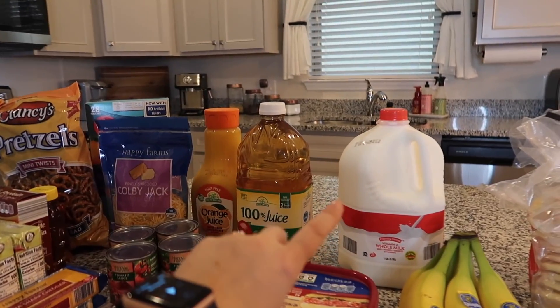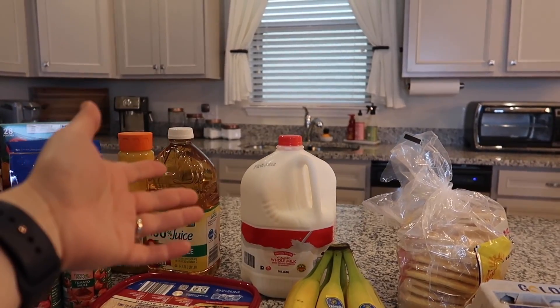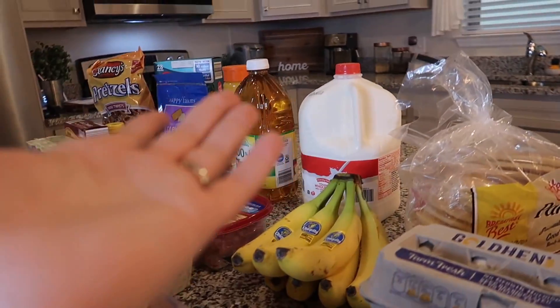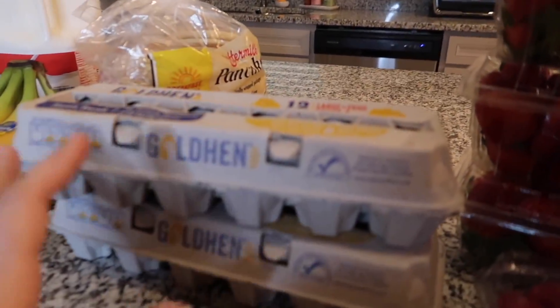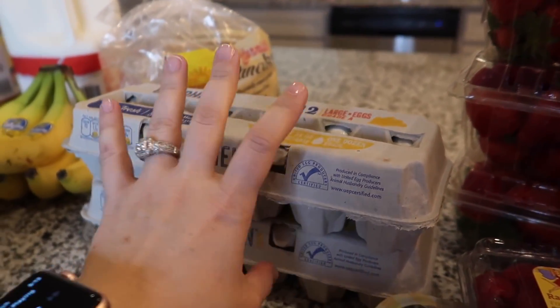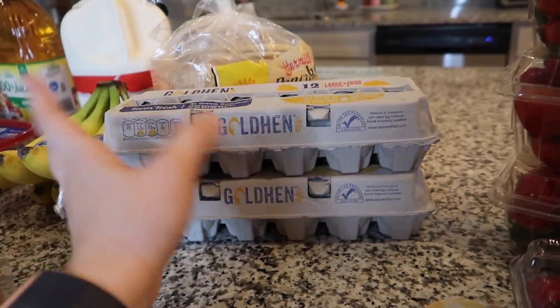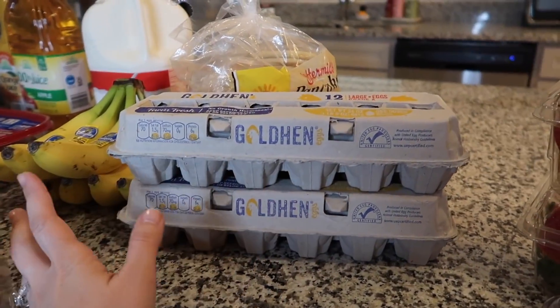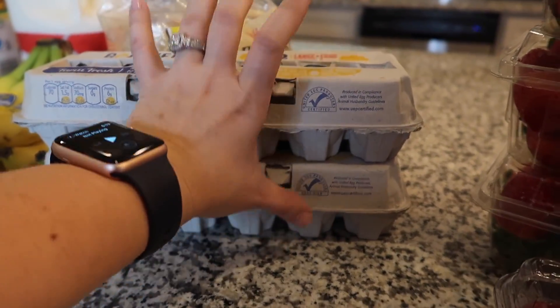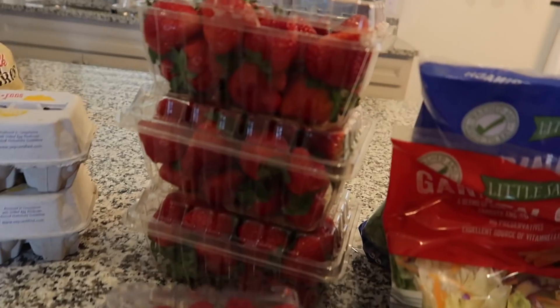I grabbed some three-percent milk — that's just what I always get for Mason. And I grabbed two dozen eggs because we've been eating a lot of eggs in the mornings. It never seems to last long enough, so better safe than sorry. They're super cheap at Aldi — you can't beat the price.